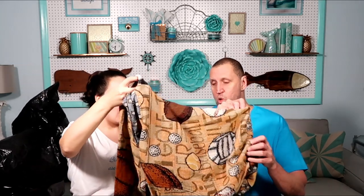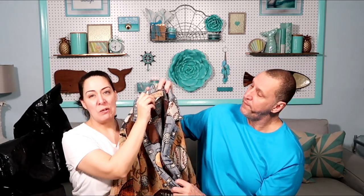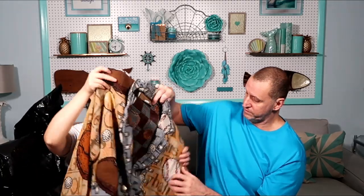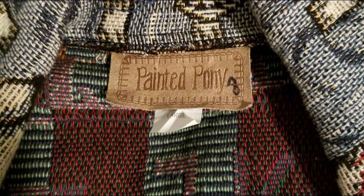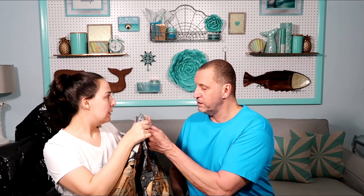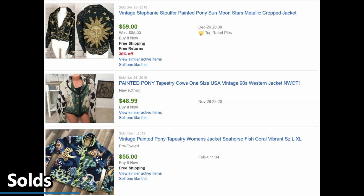Tapestry. This is a football, soccer ball, baseball, sports tapestry. Painted Pony — they are known for their tapestry coats. It's a size large. This was a dollar. It's very cool. It's got pewter buttons. Look at the label — see how the label is different? It looks like it's printed on a little piece of leather. It's made in the USA.